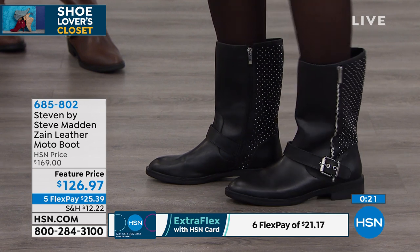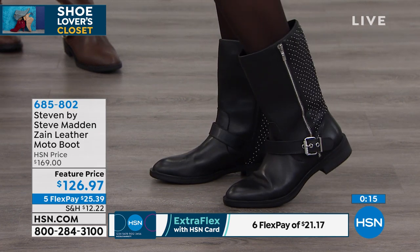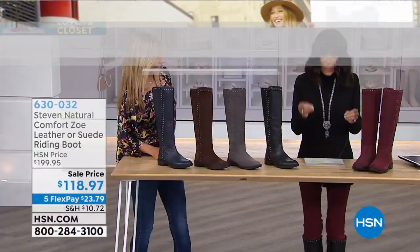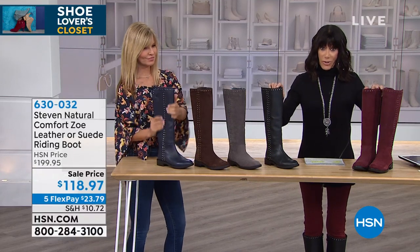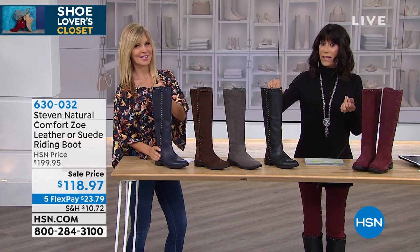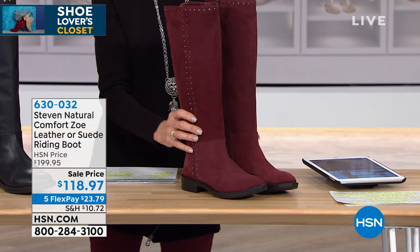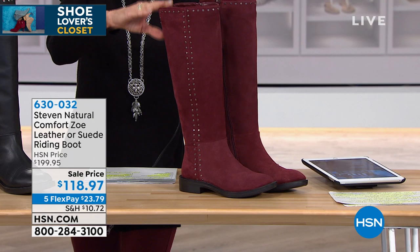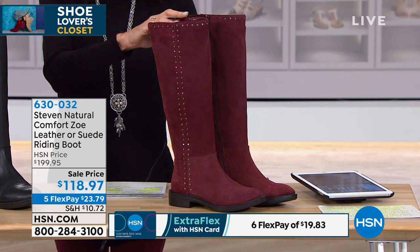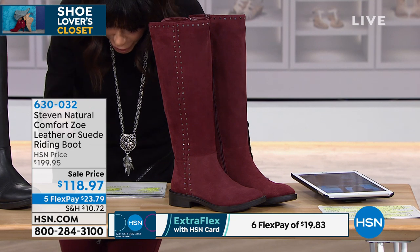Call 685-502. Both flex pay options are on screen — everything this hour is on five flex, and six payments on your HSN card. Moving right along to Zoe — the boot I'm wearing right now. It's a tall riding boot available in either leather or suede. We sold this boot at $199.95 previously; today it's on sale for $118.97. Five flex pay of $23.79, or $19.83 on your HSN card.